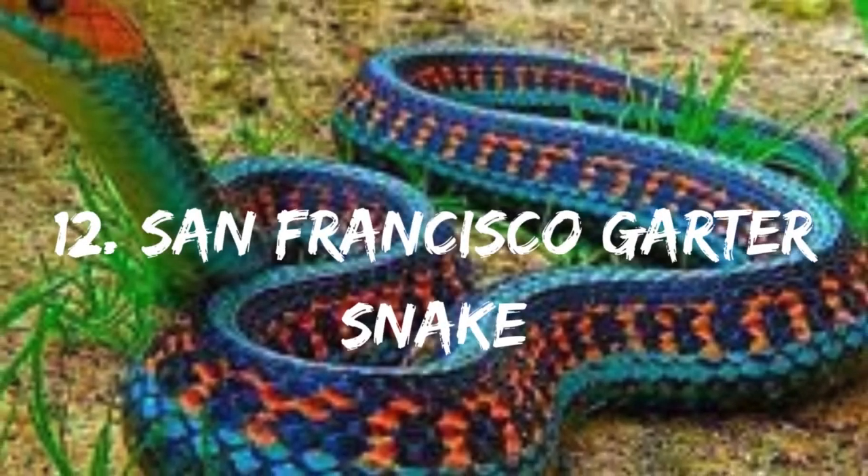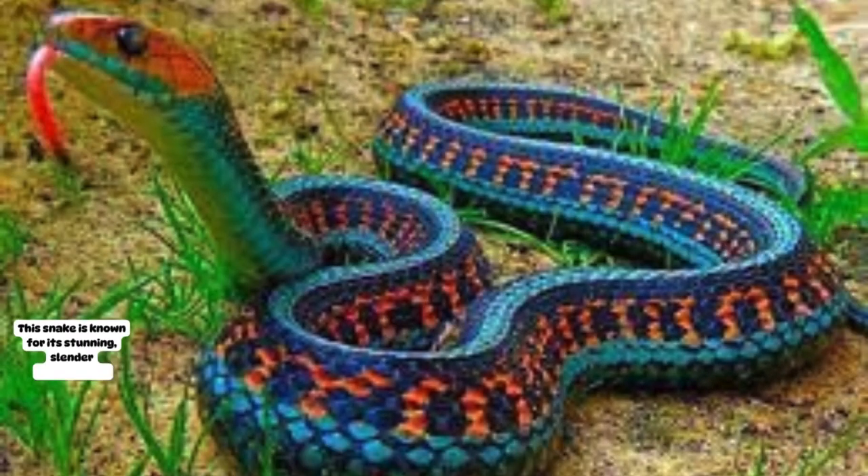Number 12: San Francisco Garter Snake. This snake is known for its stunning, slender appearance. Please note that this list is not exhaustive and there are many other cool snakes out there.